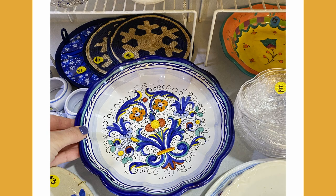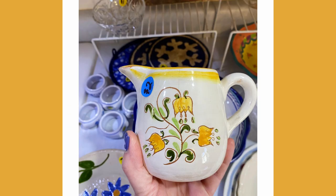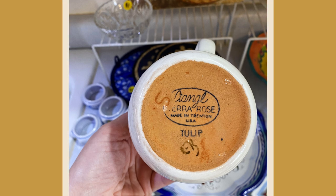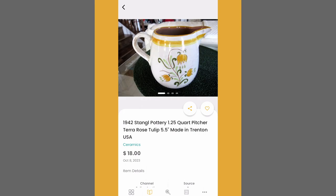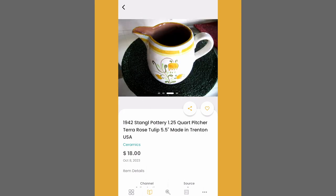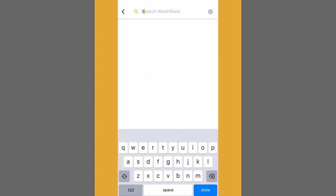Now let's look in the kitchen. Lots of cool items here, especially this little pitcher. I love the color, I love the design. So I'm just going to do a search for Terra Rose Tulip Pitcher and let's see what we can find.